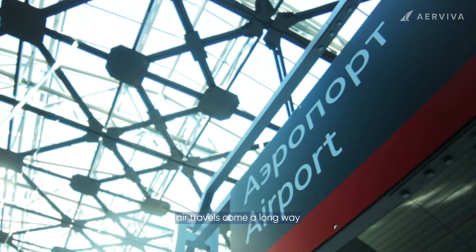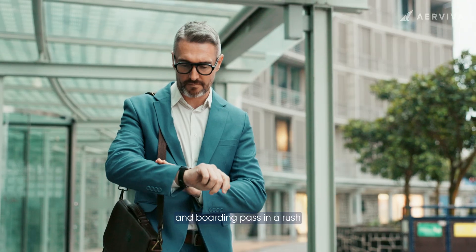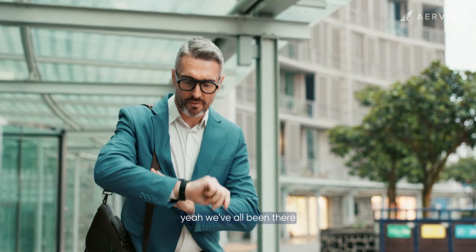Air travel has come a long way. Remember the days of digging through your bag for your passport and boarding pass in a rush? Yeah, we've all been there.